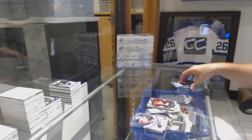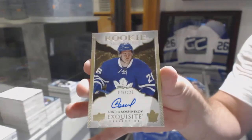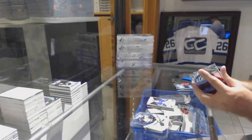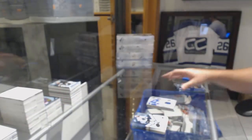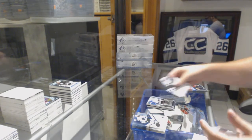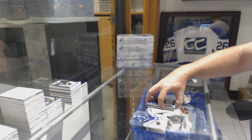For the Maple Leafs, $2.25 Nikita Soshnikov. For the Maple Leafs, Fresh Threads jersey, William Nylander. For the San Jose Sharks, Kevin LaBanc $9.99. And we've got a $12.99 Chase De Leo, Ice Premiers for the Jets.